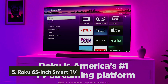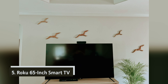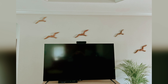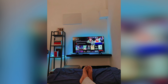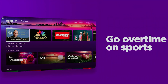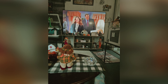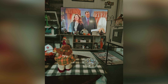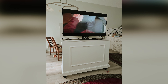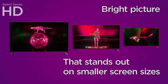Starting our list at number five, we have the Roku 65-inch smart TV. If you're seeking an affordable TV that gets the basics right, the Roku Select Series is an excellent choice for those on a tight budget. It still offers a reliable viewing experience, though in darker environments, the lack of local dimming means you won't enjoy the deep blacks that enhance evening movie nights. In brightly lit spaces, the Roku Select handles reflections reasonably well.